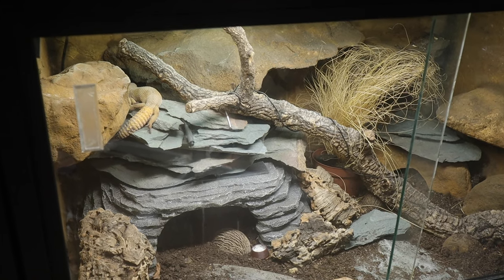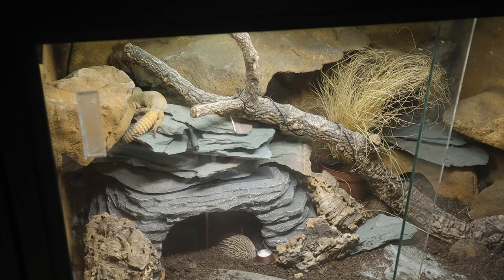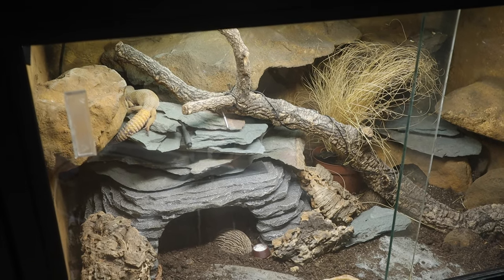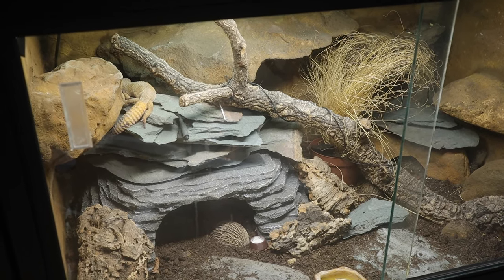Hey guys, welcome to today's video where I'm going to be doing an update on each of my reptiles — there's eight of them, so prepare yourself for that — as well as a big exciting update.